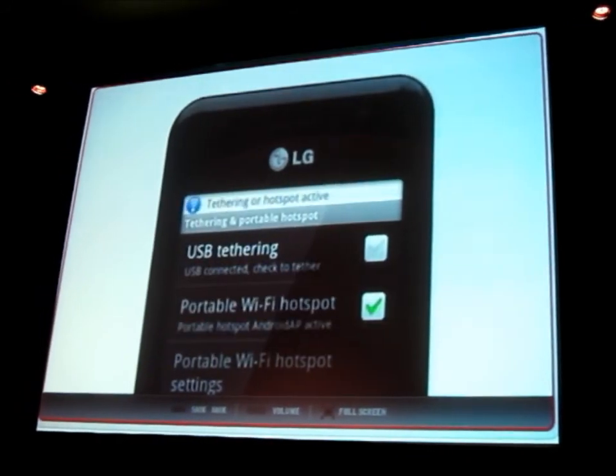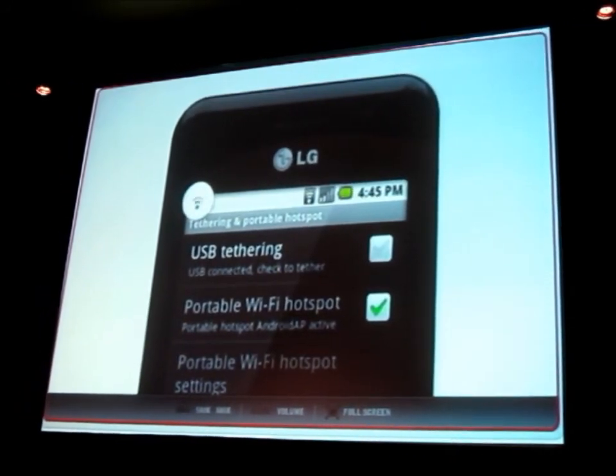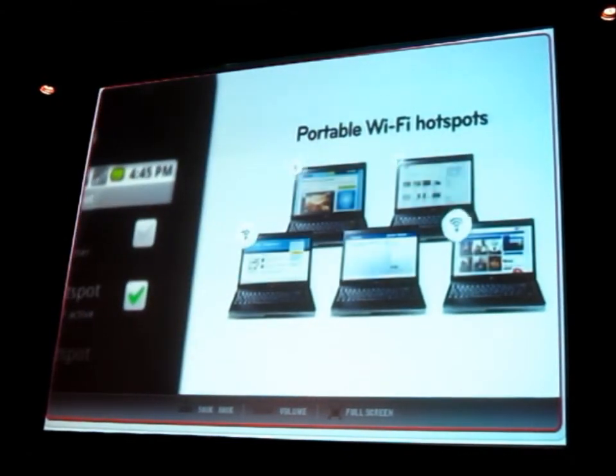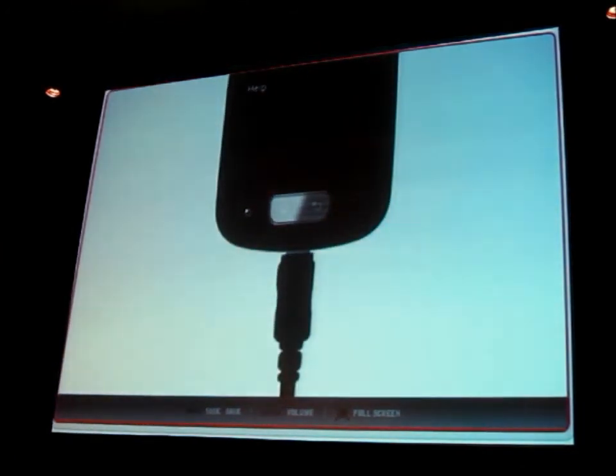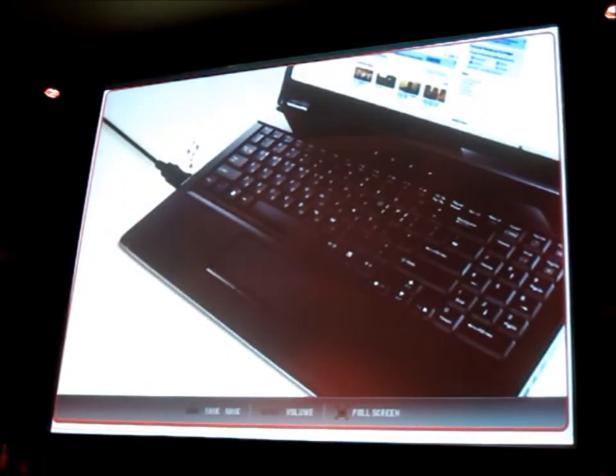These phones also offer a portable Wi-Fi hotspot, an upgrade from the previous Eclair version's USB tethering feature, allowing you to share your connection with a number of laptops.